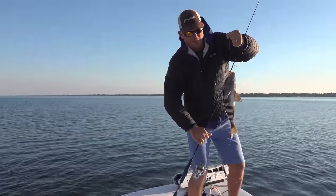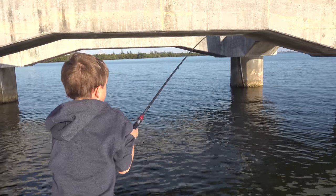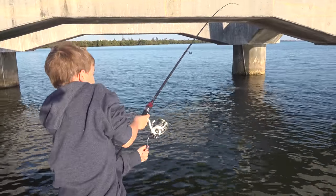That's a keeper there, y'all. You got him or you hung in the bottom, Jake? I got it. I seriously got one.